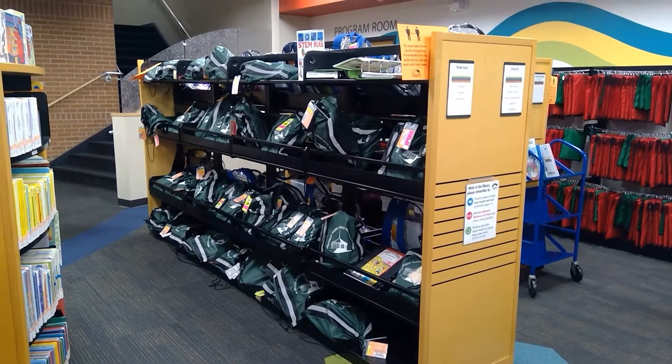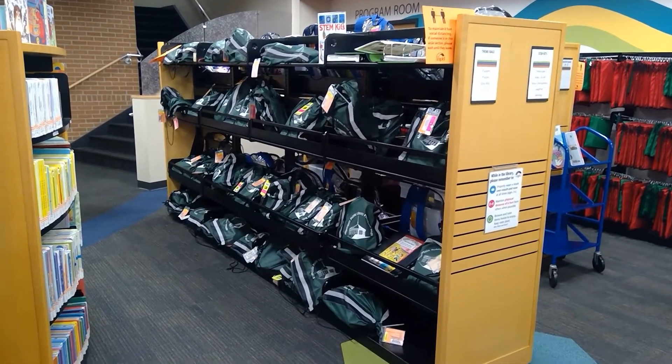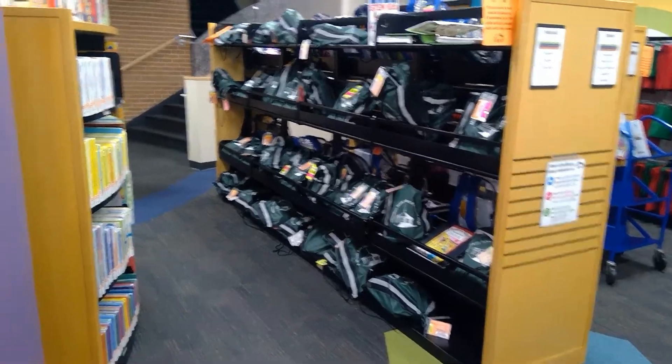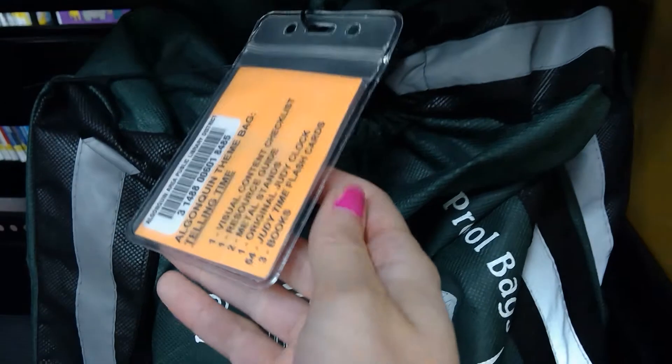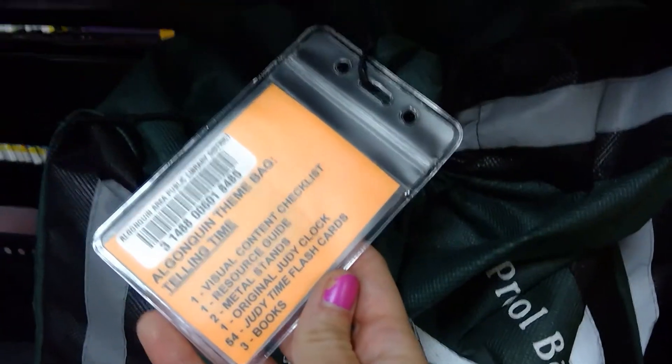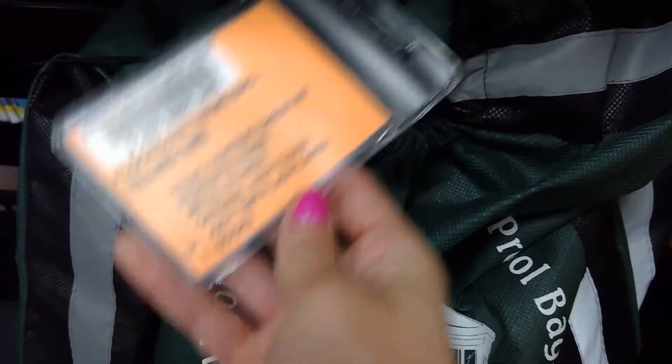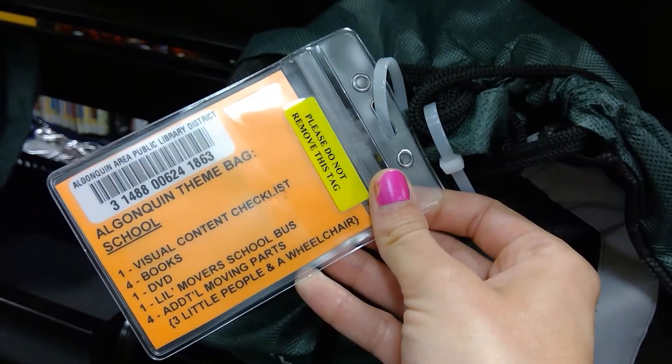These are the preschool kits right here in front of us. There are a lot of manipulatives in there, and those backpacks are all themed. Here's a good one — School. And we have Telling Time. As you can see on the list, there are just a few things in the kit bags that can help your kids understand something like telling time or about school.